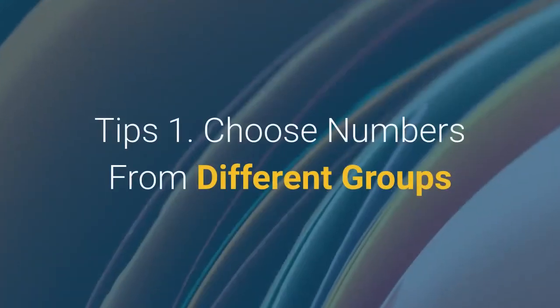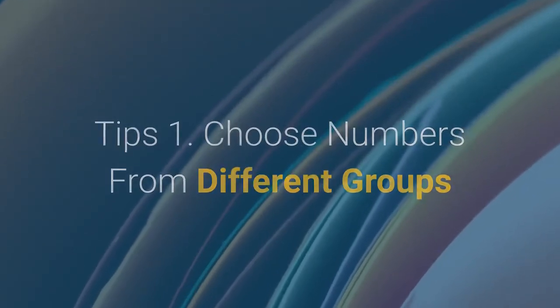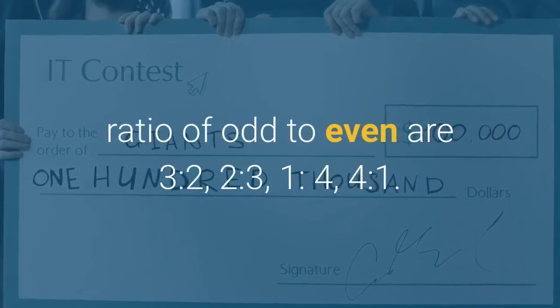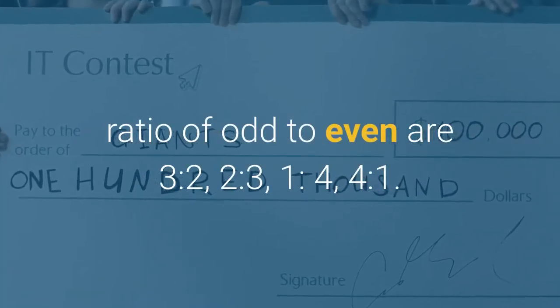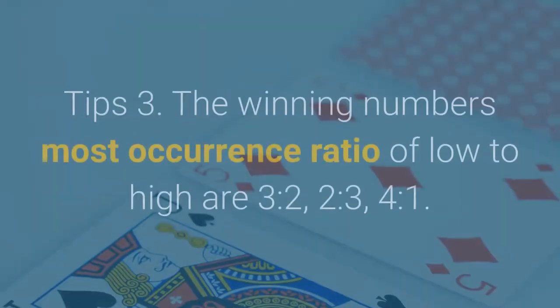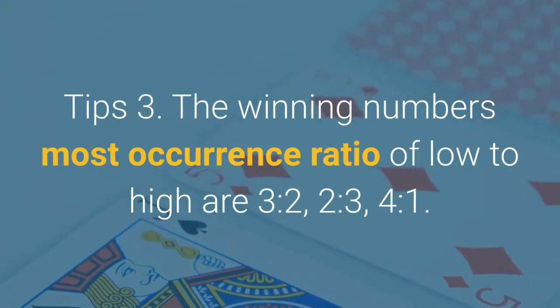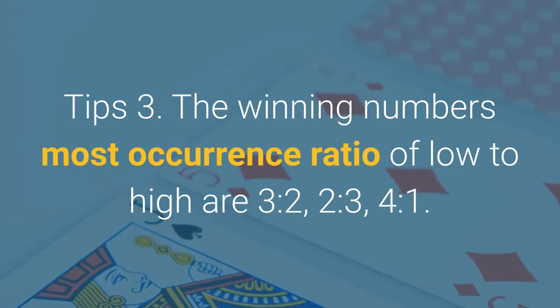Tip 1: Choose numbers from different groups. Tip 2: The winning numbers most occurrence ratio of odd to even are 3 to 2, 2 to 3, 1 to 4, or 4 to 1. Tip 3: The winning numbers most occurrence ratio of low to high are 3 to 2, 2 to 3, or 4 to 1.